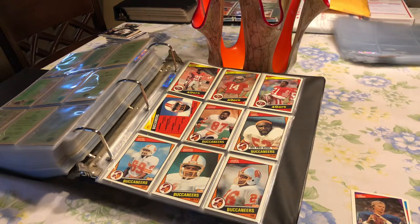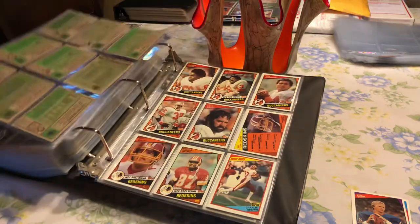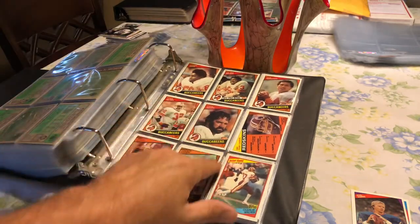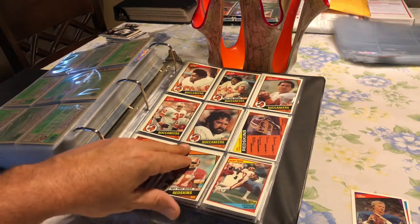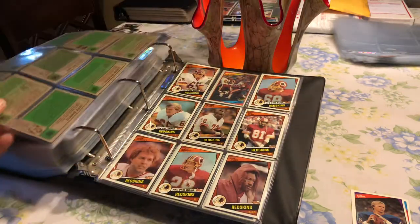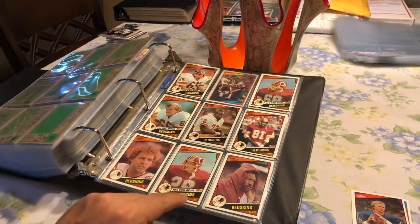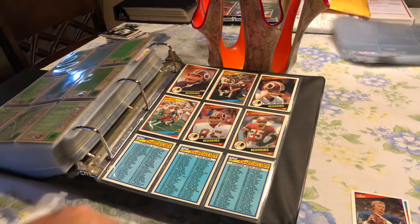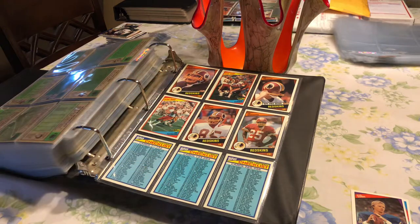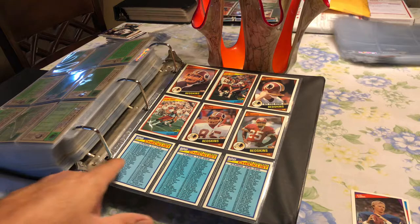Then we've got our Buccaneers — I don't know anybody who's a Bucs fan except guys at work and my friend Donnie. James Owens, Jack Thompson. And then we've got our Washington Redskins — David Buzz, Art Monk, Dale Mark Murphy, John Riggins, Joe Theismann, Joe Washington.